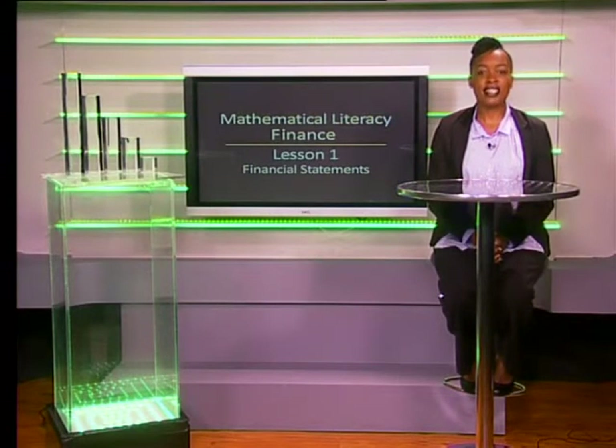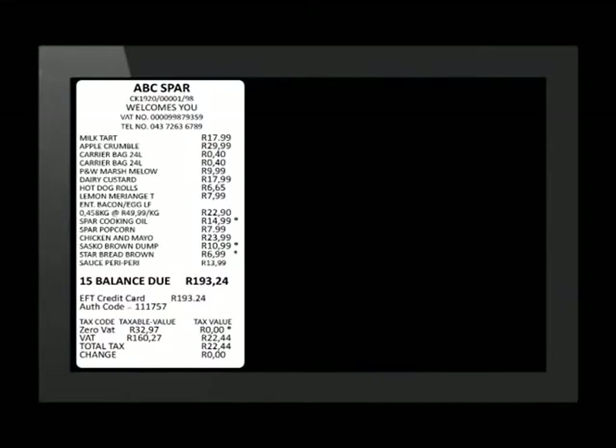Hello Grade 10s. In this video we will look at financial documents specifically related to your personal and household finances. Without us realizing it, we are actually dealing with financial documents every day. Whenever money is involved, there is a record of the transaction — even a till slip is a financial document. We are going to look at a few of the documents that are found in most households in South Africa.